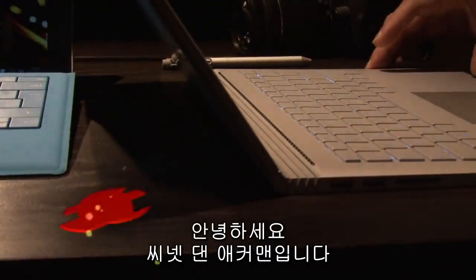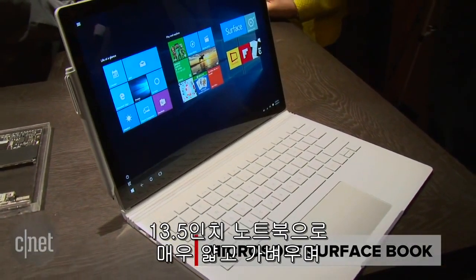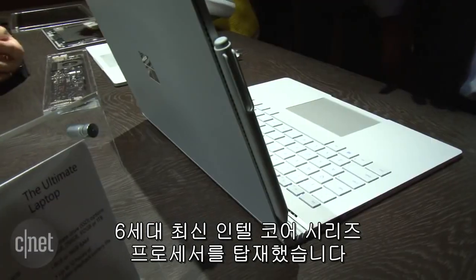Hey, I'm Dan Ackman here at Microsoft's big press event in New York. The surprise today is the Microsoft Surface Book. It's a 13.5-inch laptop, very thin, very light, powered by the current 6th generation Intel Core i-Series processors.